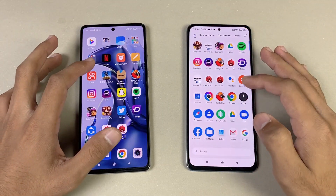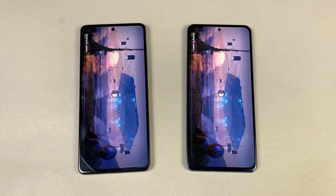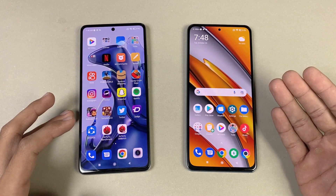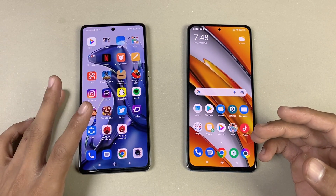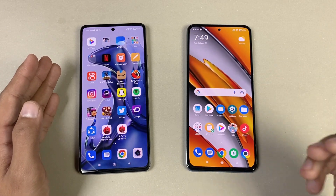Now let's launch PUBG Mobile on both phones with game mode enabled. The 11T is a little bit faster at opening PUBG compared to the POCO F3. In terms of graphics settings, the POCO F3 supports smooth graphics with extreme frame rate, while the 11T offers smooth graphics at 90fps — though the 90fps isn't really stable on the 11T. Check my dedicated PUBG test videos for both phones on my channel.